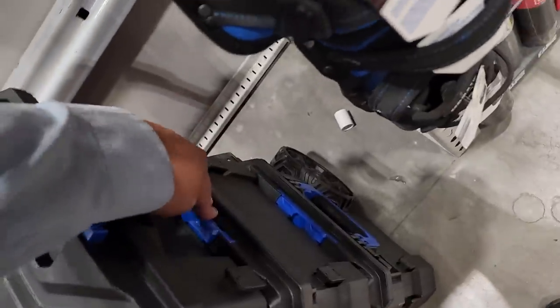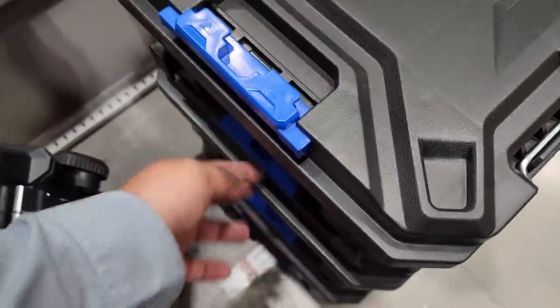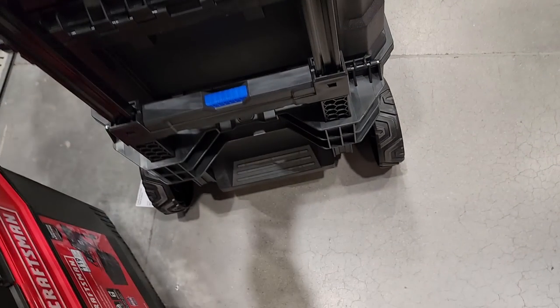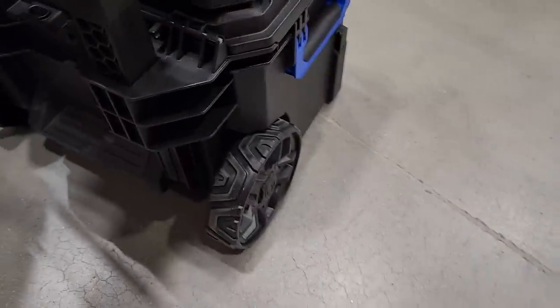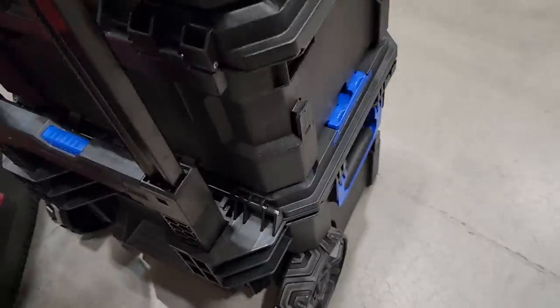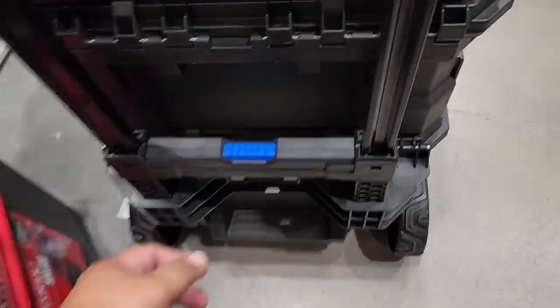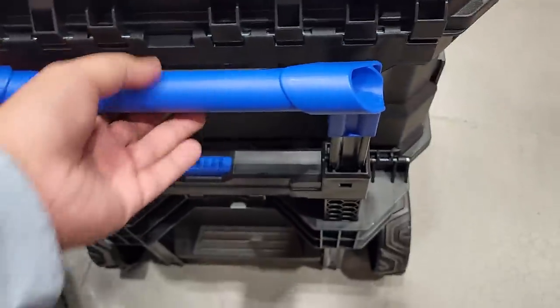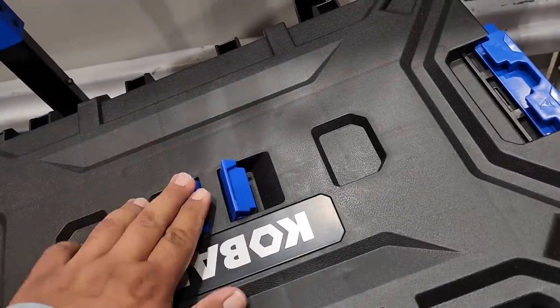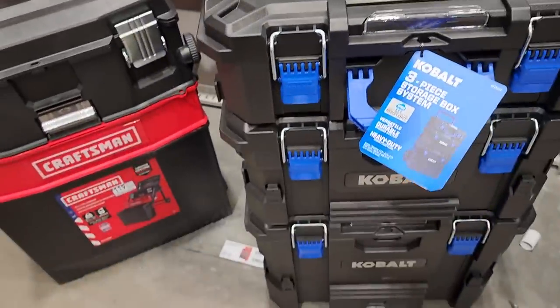The latches aren't my favorite because you have to do each side one at a time, though you can open it one-handed. They do look nice and durable. They want to compete with Ridgid — that's essentially what they're going for. The back looks standard, with nice rubber all-terrain tires at the bottom. It's less flimsy than the Craftsman system — more well-made. I actually think this one is made in the same factory as Milwaukee or Ridgid or the Ryobi Link system.